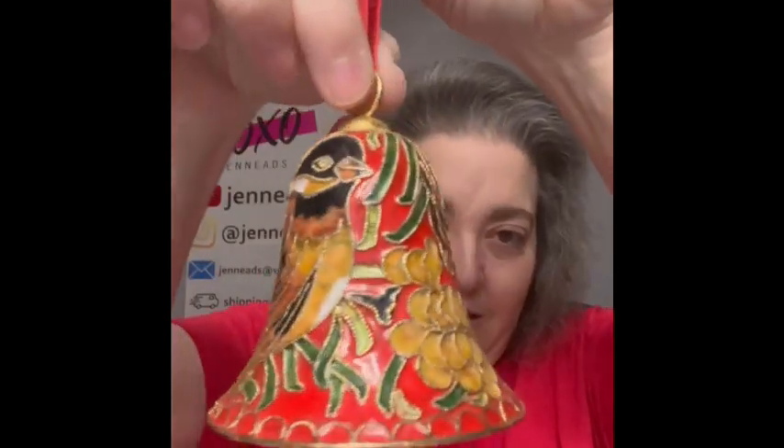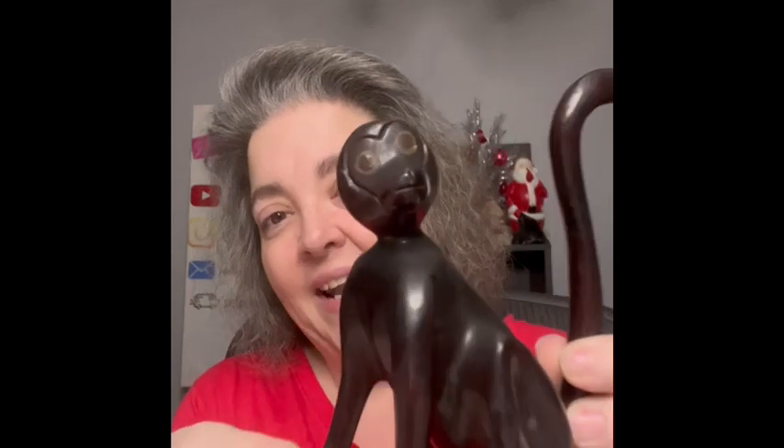The next item is a porcelain bell — I loved the colors and the bird on here. It does have a little ringer in there. It is stunning. The next item is a little weird — I'm not sure what it is — but it is this monkey. He's got different colored front legs, love his face. I'm almost thinking ring holder maybe. Just cool, so I am bringing him.